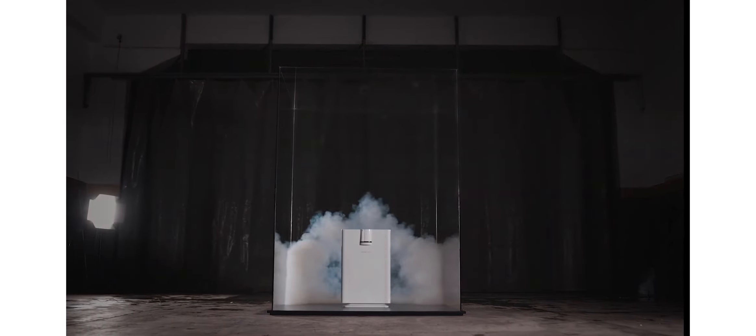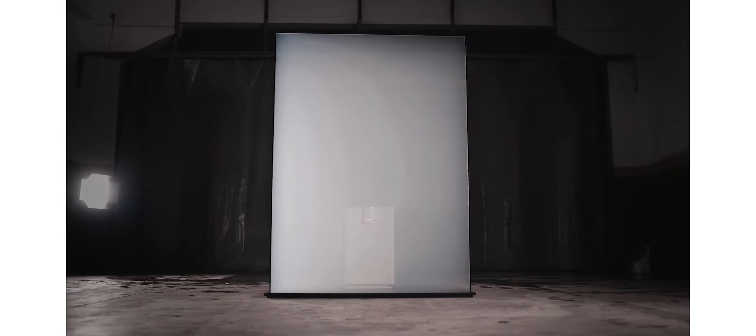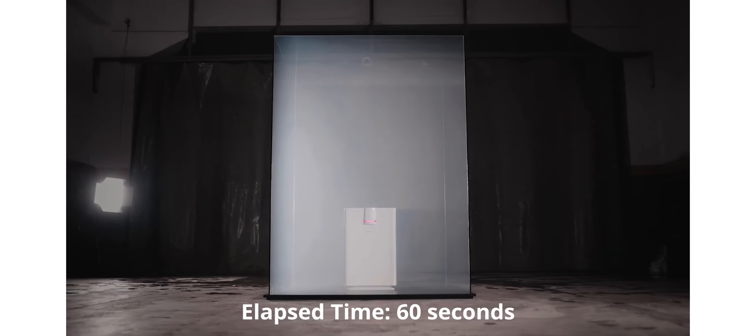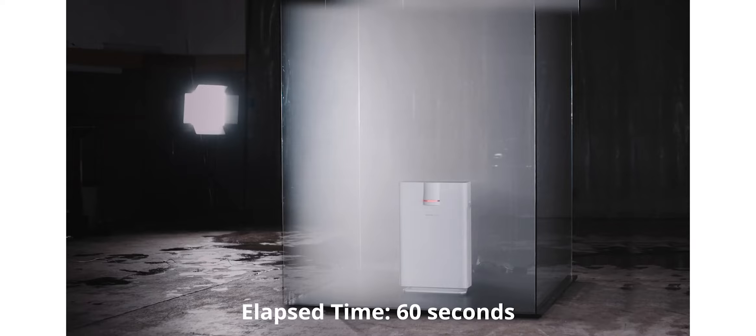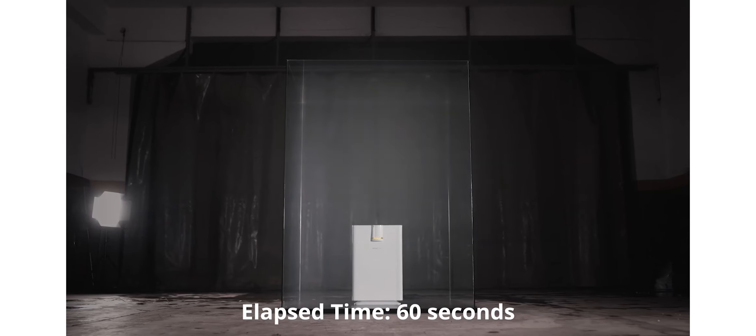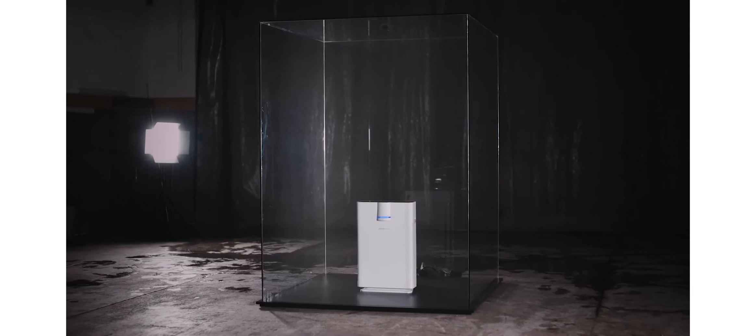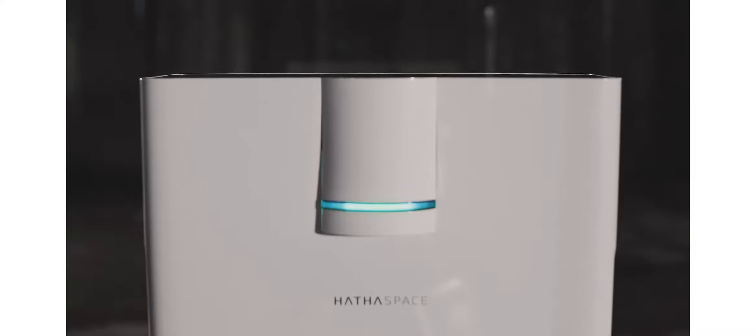The Hathaspace Smart Air Purifier 2.0 is one of the best air purifiers on the market today. It has a number of features and benefits that make it an excellent choice for anyone looking for cleaner, healthier air. The Hathaspace Smart Air Purifier 2.0 uses a four-stage filtration system to remove 99.9% of airborne contaminants as small as 0.3 microns, including dust, pollen, pet dander, smoke, mold spores, and more.